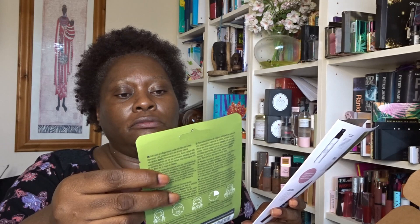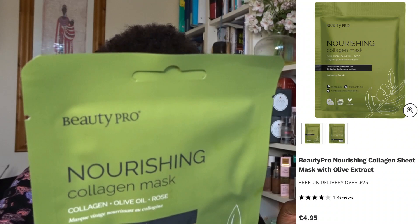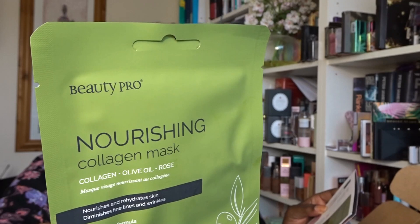Next we've got a BeautyPro Nourishing Collagen Olive Oil Rose Face Mask — a sheet mask. It's a brand we see quite a lot in beauty boxes. The collagen, olive oil and rose extracts deeply nourish and hydrate the skin. I love a sheet mask, so I'm more than happy with this — and so far nothing is going in the giveaway box!